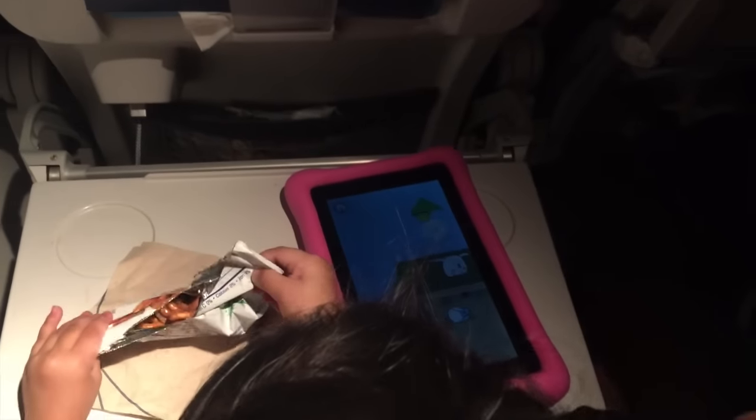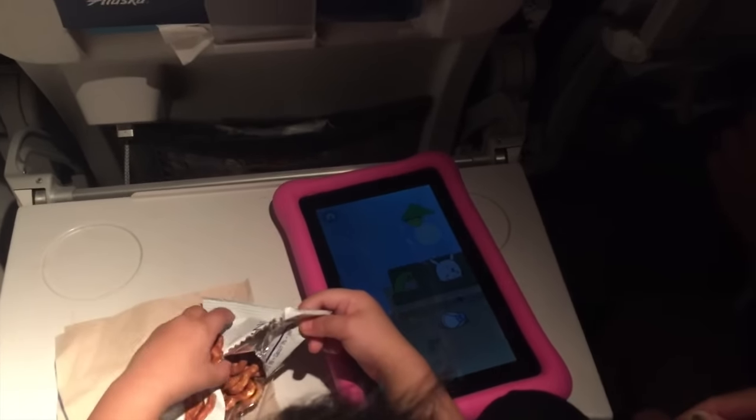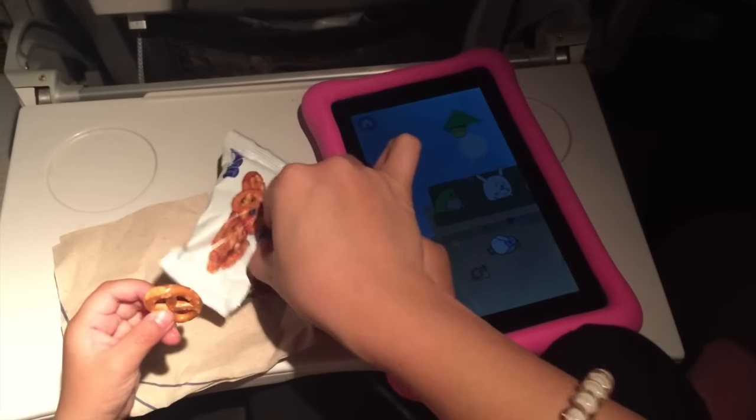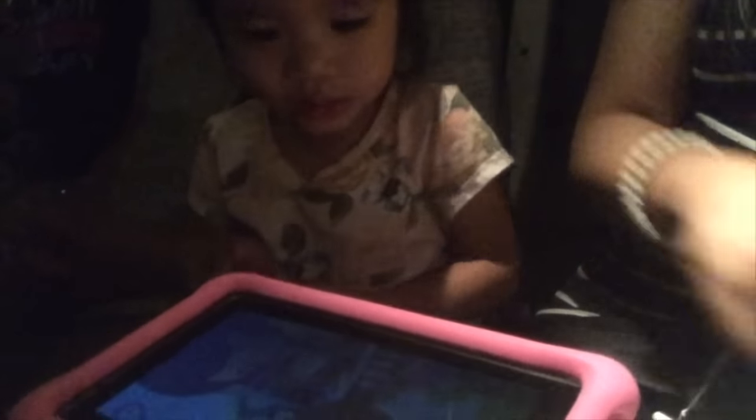I like to bring out my daughter's tablet during the flight and make sure to rotate any toys or snacks just to keep her happy and occupied so she doesn't disturb any of the other passengers. Traveling with a toddler can be easier and less stressful for you if you're organized and prepared with anything you need to keep them happy and occupied.